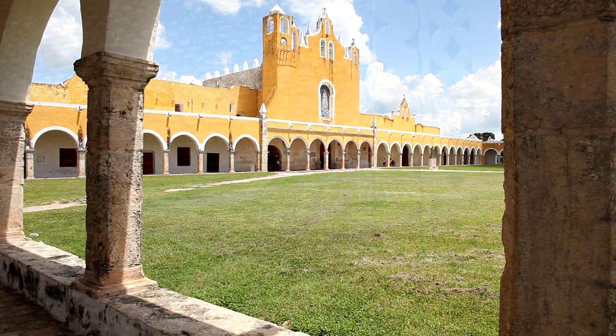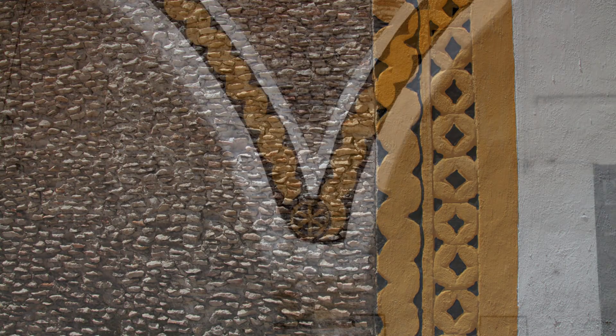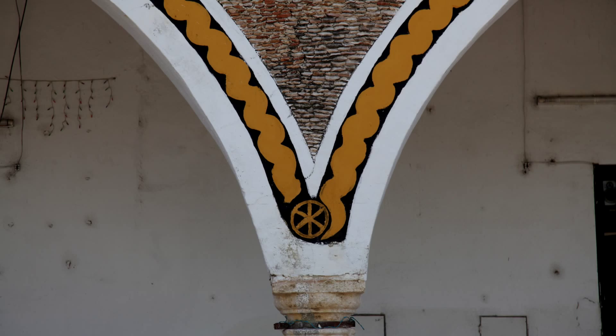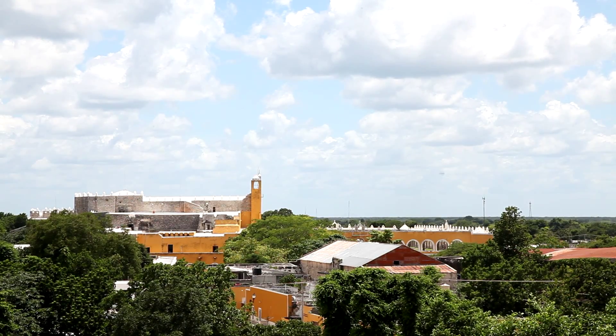The houses here, many of which were built with the stones of the pyramids, have gorgeous facades set with flint with interesting designs, and we'll do a few walks through the streets so that you can see some of the exquisite architecture here in Izamal.